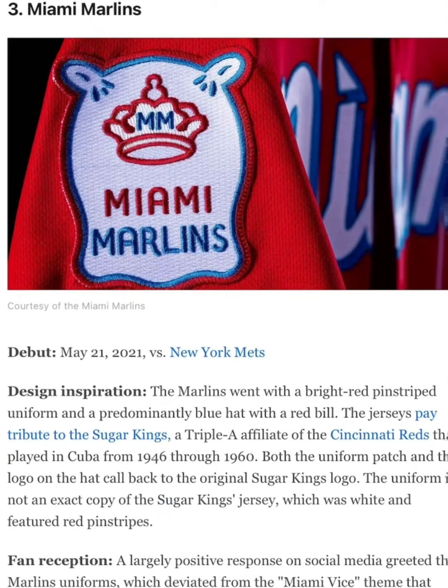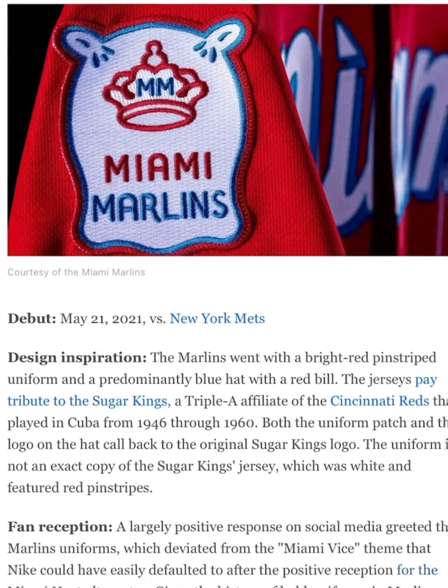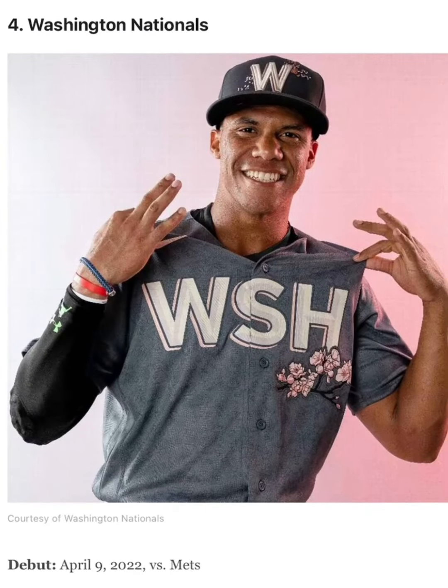The Marlins, definitely a 10 out of 10. I just love the colors. The Washington Nationals, an 8 out of 10, especially because Juan Soto's on the cover. Wait, Juan Soto isn't on the Nationals anymore. So yeah, 7 out of 10.